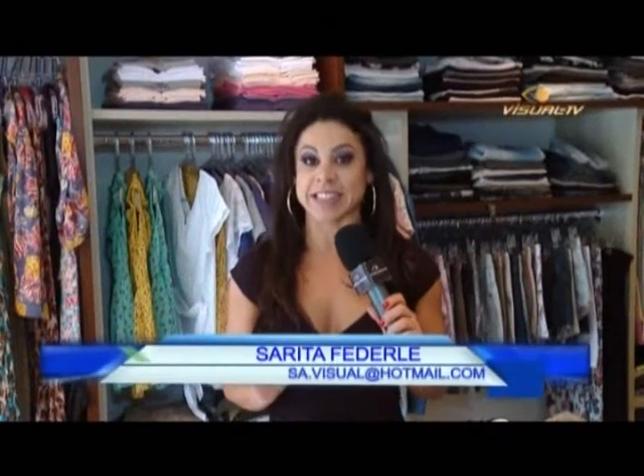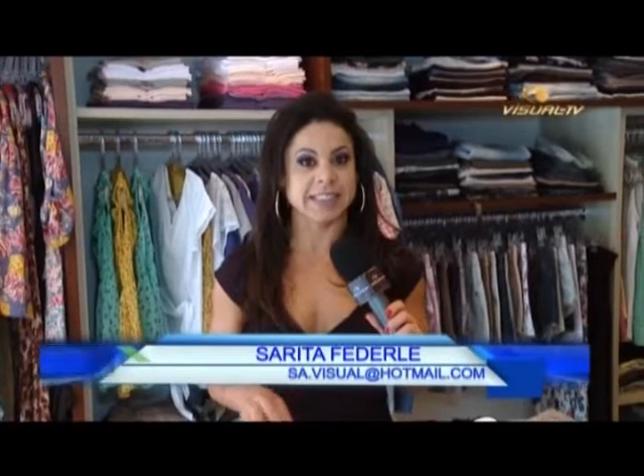Hello! No quadro vitrine de hoje eu estou aqui na Hering com muitas novidades, e eu já escolhi as minhas peças preferidas. Muitas coisas legais! Então eu vou pro provador e vocês vão ver aí de casa se fica legal. Algumas dicas agora pro verão, pra Natal já, pra presentear quem você gosta. Muitas dicas legais, vamos conferir cada modelinho pra ver qual é o seu preferido.